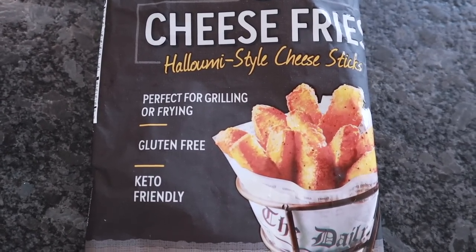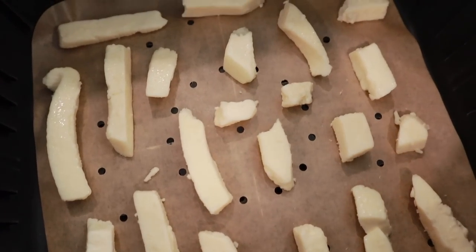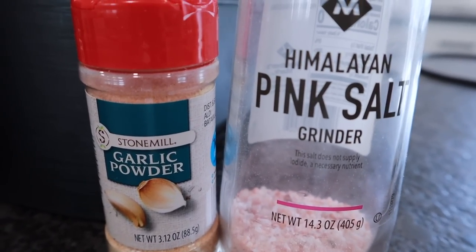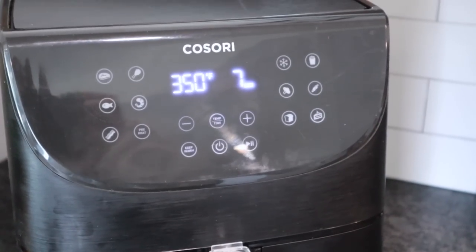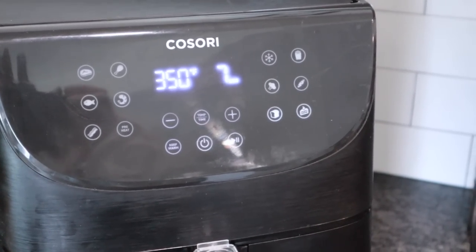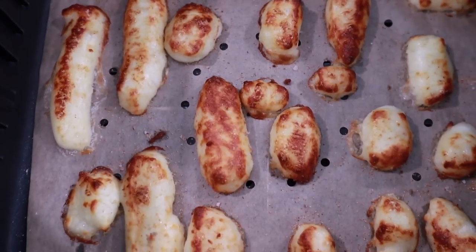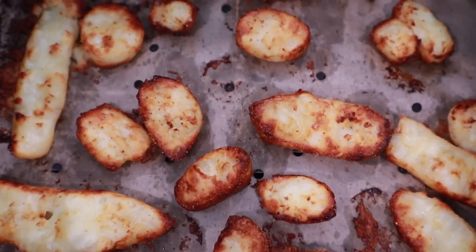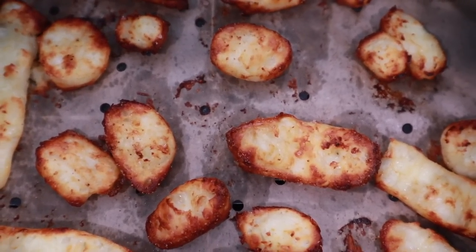Add a single layer of cheese fries to the bottom of your air fryer, add your seasonings — I'm using pink salt and garlic powder — then cook at 350 degrees for seven minutes. Flip them, then cook for another four minutes. I didn't get them as crispy as usual because there's one more step coming.